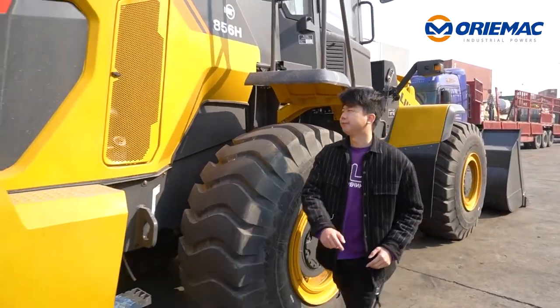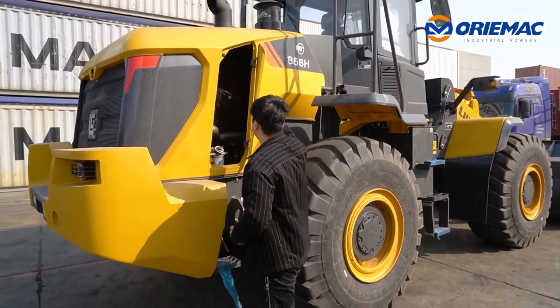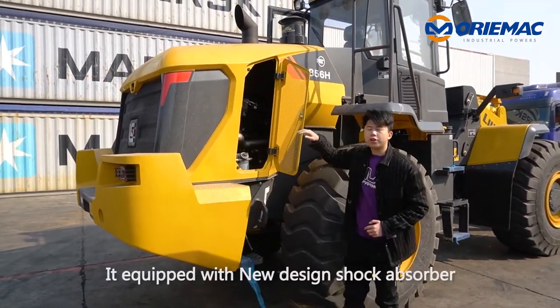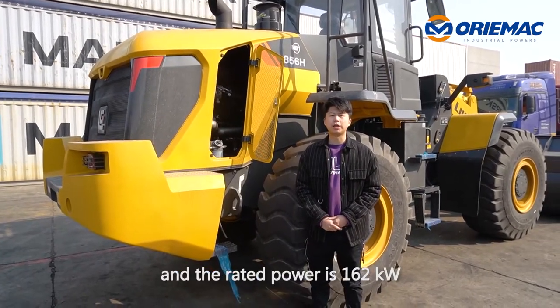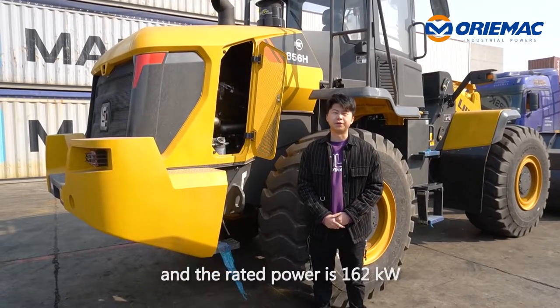Finally, let's have a look at the engine. The engine is a new design Stage 2 Kami C engine and the rated power is 162 kilowatts.